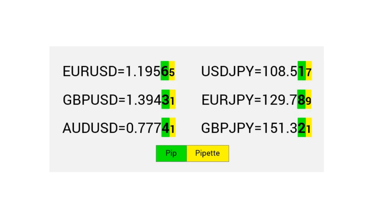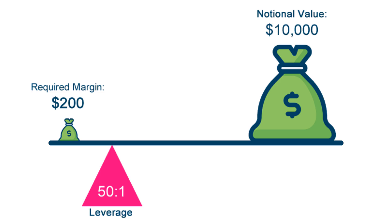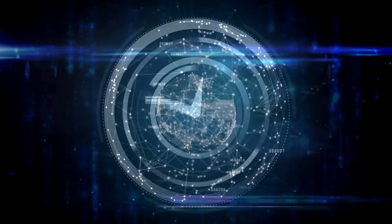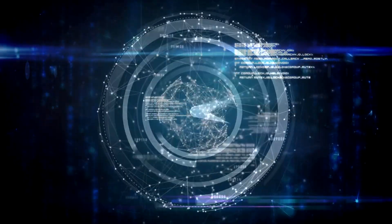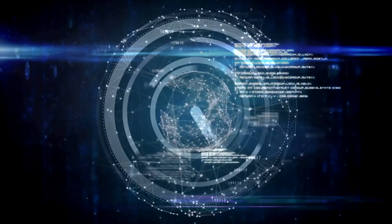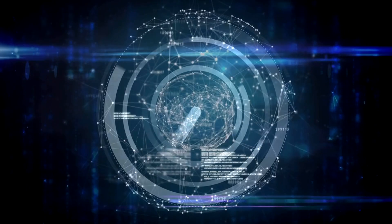Another tool which you have is the leverage, which is going to allow you to control bigger positions with a smaller amount. But you have to be very careful — the leverage can increase your profits, but it can also increase your losses. The Forex market runs 24 hours a day, five days a week, giving you endless opportunities to trade.